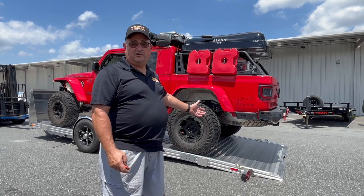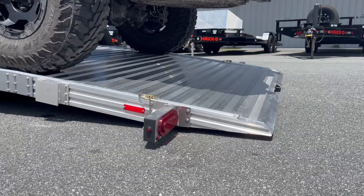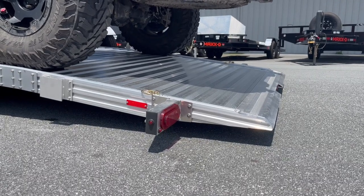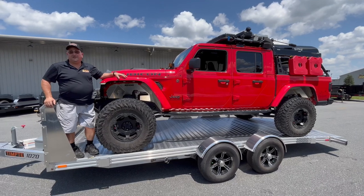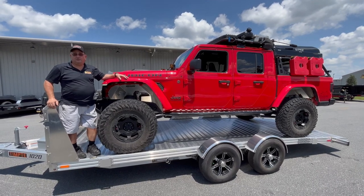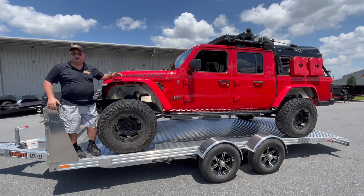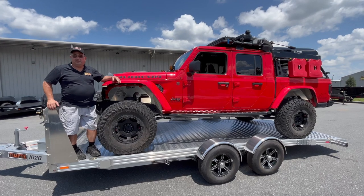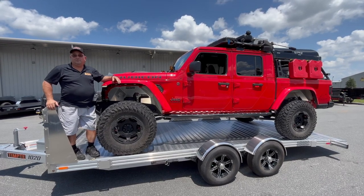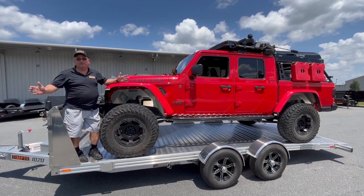Once you load your vehicle, just hit a button to start the raise process. This big Jeep is heavy — it has a 6.4 Hemi and 37s and it's loaded with survival gear. Normally a Jeep this big or a car this wide wouldn't fit on the other drop trailers that we've tested, but on the new 10k Tempty it can handle the weight and it can handle the width.